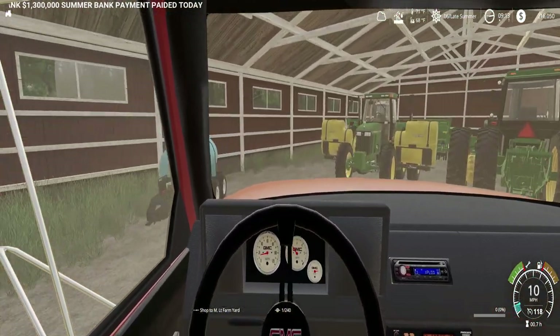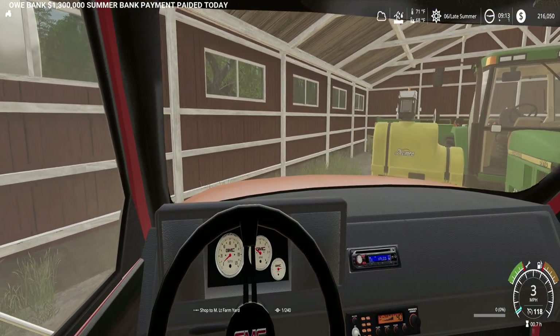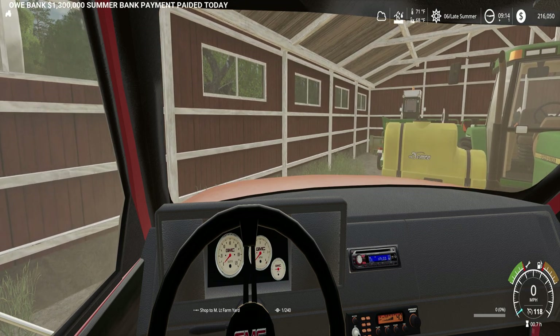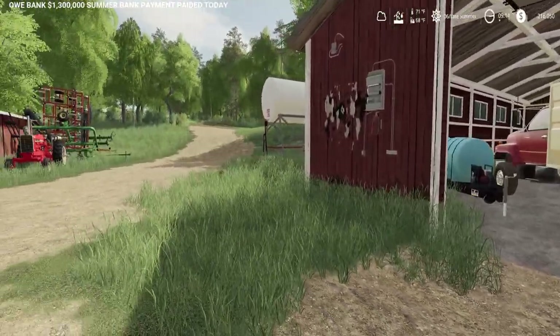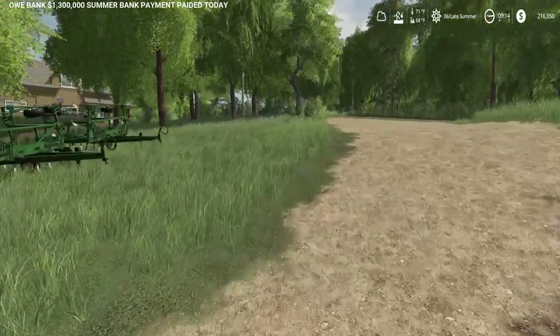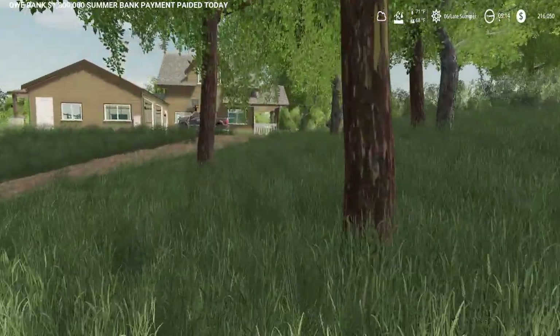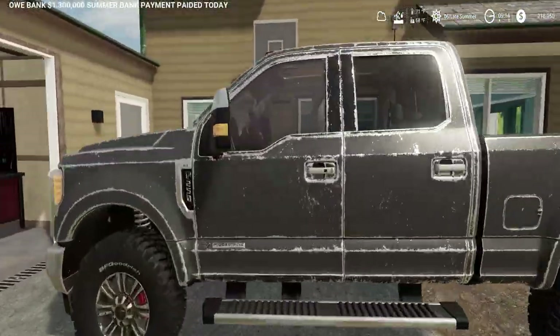We are just pulling this truck back into our shed here — make sure we don't hit anything. Now that we got the grain sold, we need to go pay off the bank. We'll go do that quickly. Then I need to go see the neighbor.